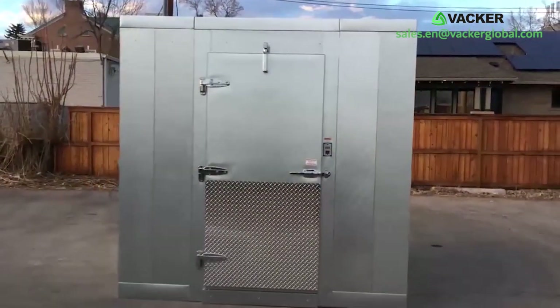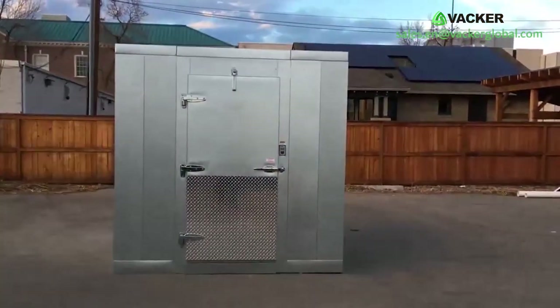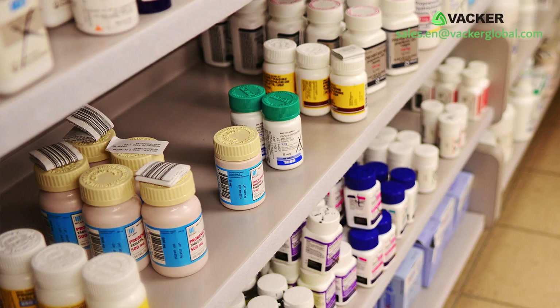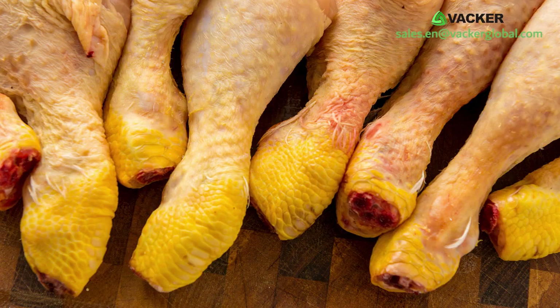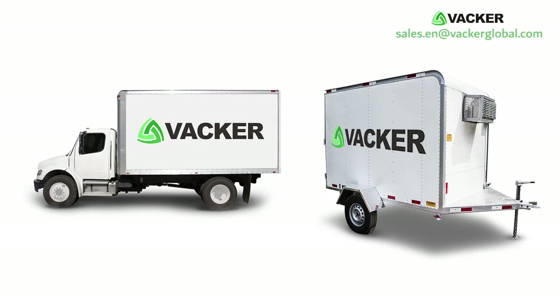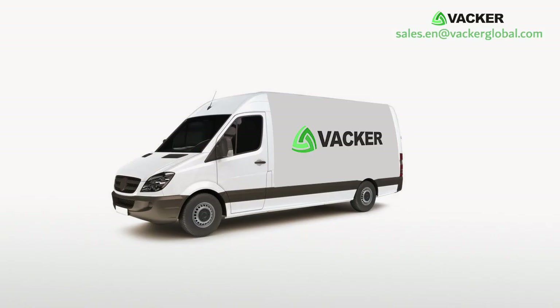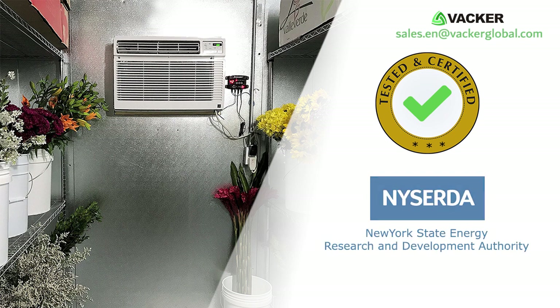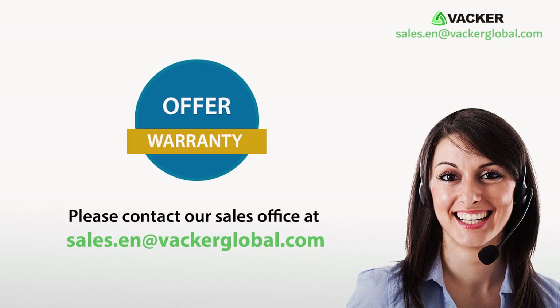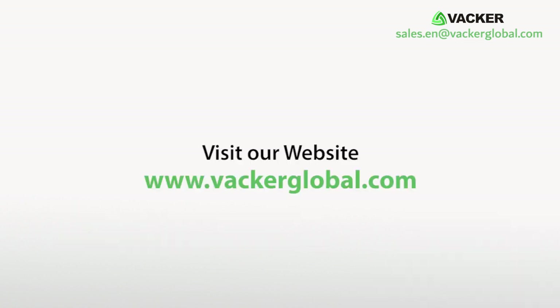You can use these cold rooms for storing any items above zero degrees Celsius. Our customers use these for storage of flowers, fruits, vegetables, medicines, meat, poultry, sweets, dairy, chocolates, small restaurants, and mobile cold rooms on trucks and vans. The system has been tested and certified by the New York State Energy Research and Development Authority. For a detailed offer and warranty, please contact our sales office at sales.en@backerglobal.com or visit www.backerglobal.com.